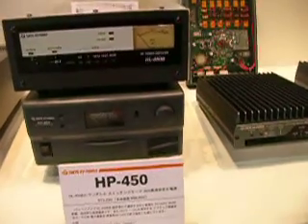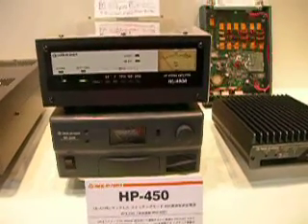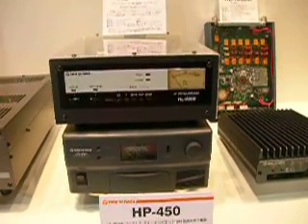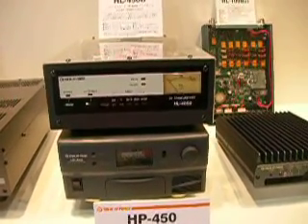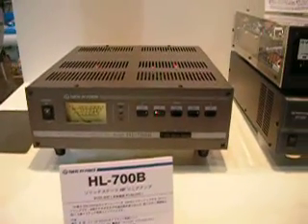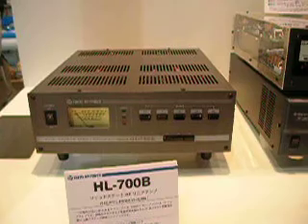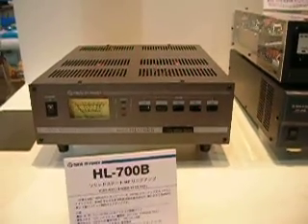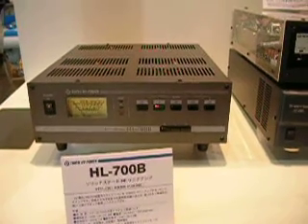We have the HL450B, 400 watts for HF. And the HL700B, this is 500 watts for HF, covering 3.5 up to 28 MHz.